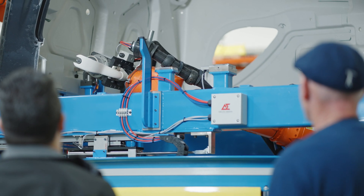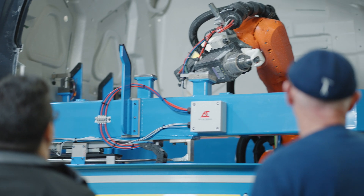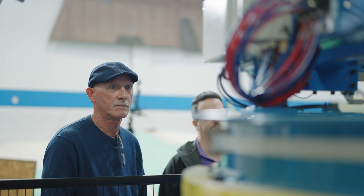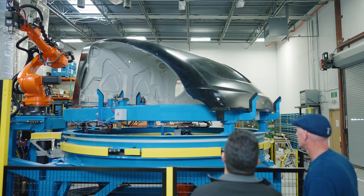Now that the machine is in good working order, we will go into acceptance testing with the customer. This is where we demonstrate that we fulfill all the validation criteria. We generally have two acceptance tests: a factory acceptance test and a site acceptance test. The FAT is done here at the Delta Sigma facility and the customer comes in to see and spend time with the machine. The SAT is performed after installation is complete and we determine that the system is working to their specifications.